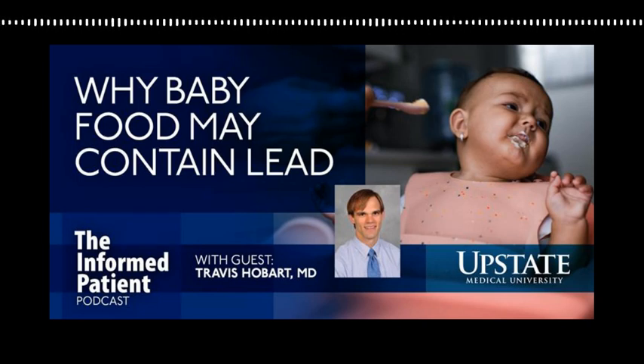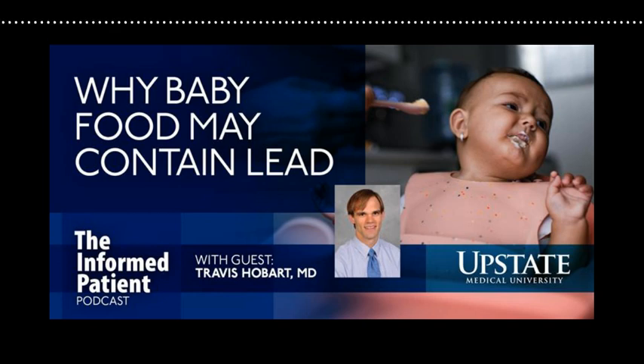Upstate Medical University in Syracuse, New York invites you to Be the Informed Patient with the podcast that features experts from Central New York's only academic medical center. I'm your host, Amber Smith. The Food and Drug Administration is seeking to set a maximum limit for the amount of lead allowed in some baby foods. Here to help us understand why this matters is Dr. Travis Hobart. He's an assistant professor of pediatrics and of public health and preventive medicine at Upstate and also serves as medical director of the Central Eastern New York Lead Poisoning Resource Center. Welcome back to the Informed Patient, Dr. Hobart.